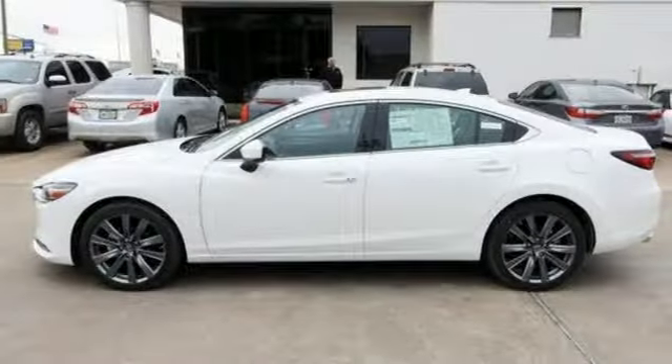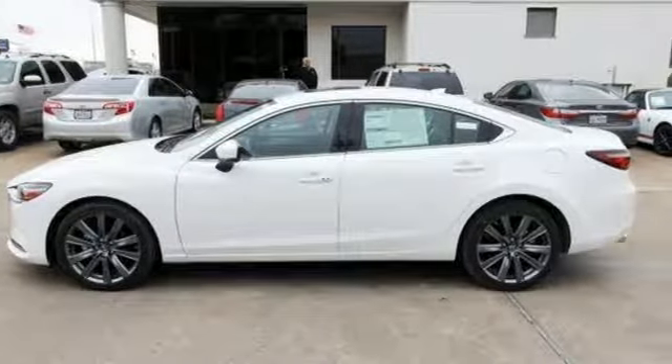For all the things that drive you, there's Mazda. Hurry in today for a test drive.